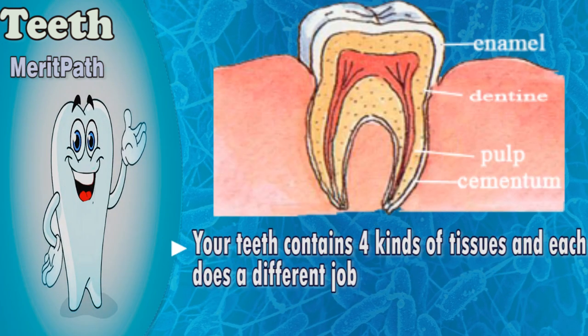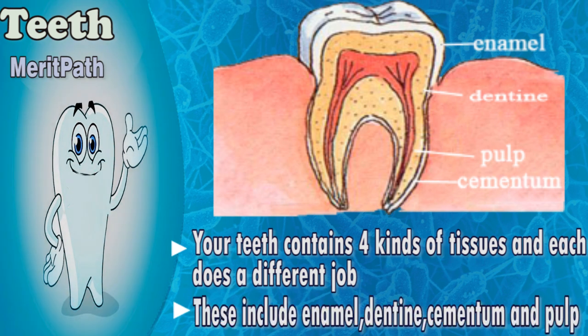The teeth contain four kinds of tissues and each does a different job. These include enamel, dentin, cementum, and pulp.